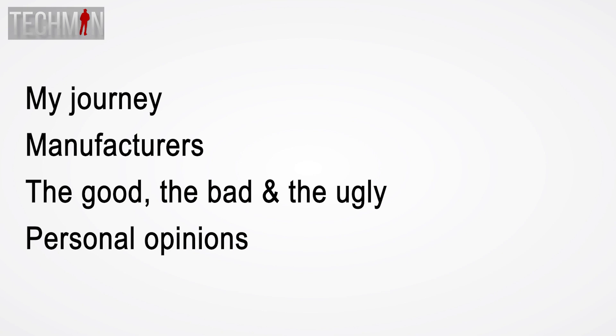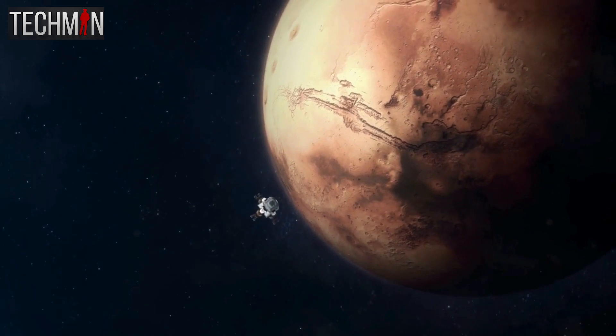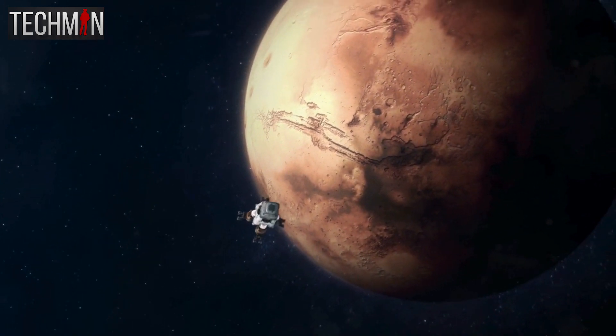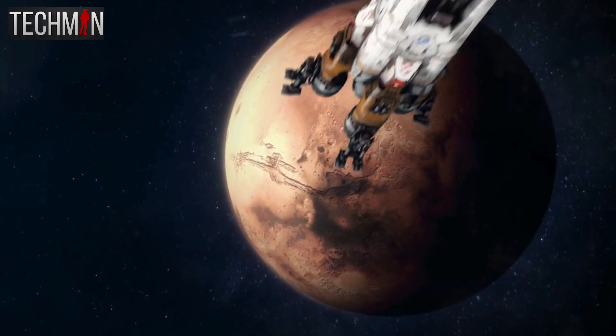It's important to remember that my intention is not to discredit the event or their exhibitors, nor is it to describe the experience of attendees with different interests and purposes. With that in mind, let's take a look at my journey to the exhibition. And no, I wasn't setting up for Mars — this is just fancy CGI footage.